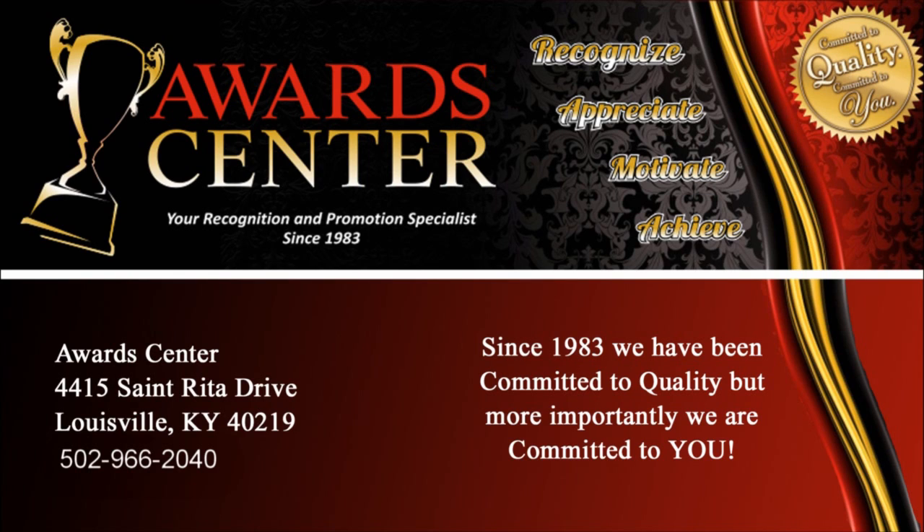Since 1983, we've been committed to quality, but more importantly, we are committed to you.